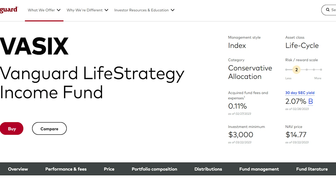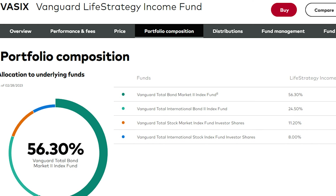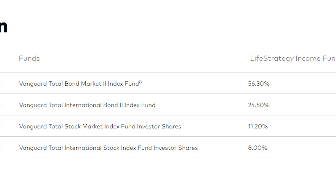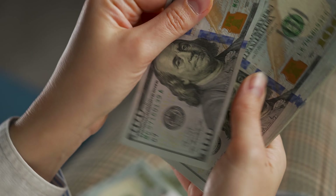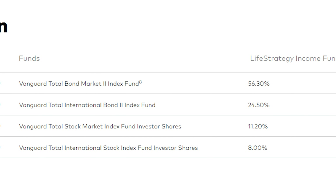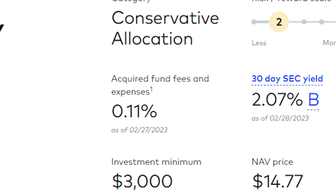Next on the list of LifeStrategy Funds, we have the Vanguard LifeStrategy Income Fund, ticker symbol VASIX. Vanguard's LifeStrategy Funds are a convenient all-in-one investment solution that are periodically rebalanced by Vanguard within its underlying index fund holdings. For retirees who are very risk-averse, VASIX may be more suitable, as it only has a 20% allocation to equities and an 80% allocation to bonds. It is designed for investors who want to reduce their exposure to stock market risk and prioritize capital preservation and current income. The fund's underlying holdings consist of 56% U.S. bonds, 24% international bonds, 11% U.S. stock, and 8% international stock. VASIX has an expense ratio of 0.11% and a 30-day SEC yield of about 2%.